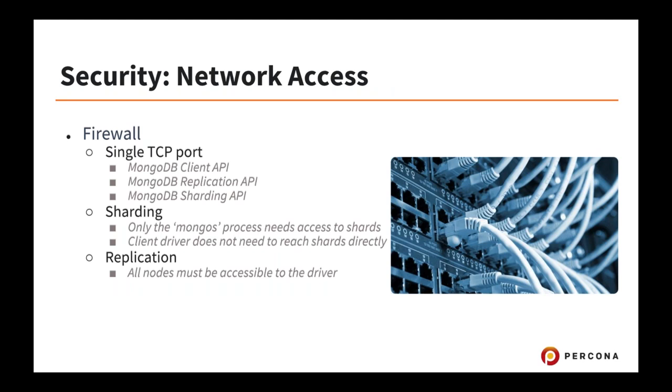Network access is very important. MongoDB is great because it only uses a single TCP port — everything, including client API, replication, and sharding, all happens over that port, usually 27017. So your network admin's job is very easy in the firewall — one set of rules typically. In a sharded cluster, only the MongoS router needs to be accessed by the application. You should block access to all data nodes at the network level — the application only needs to talk to the MongoS routing process, which is the gateway into the sharded cluster.